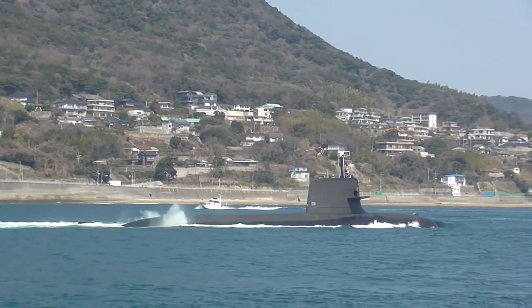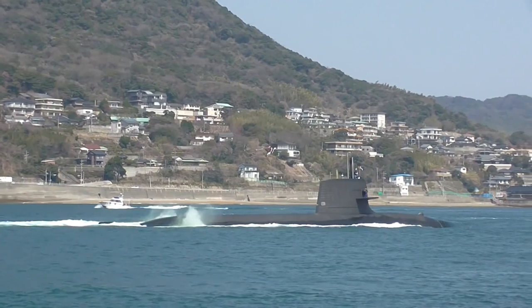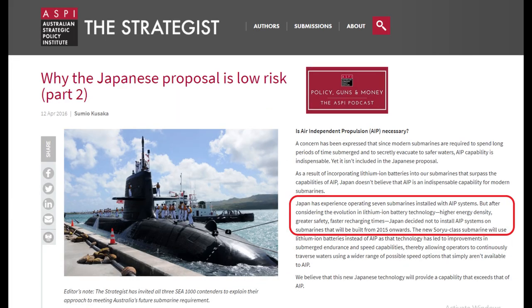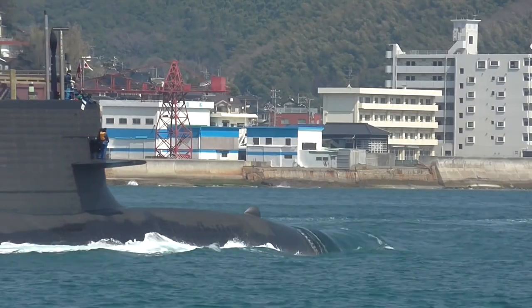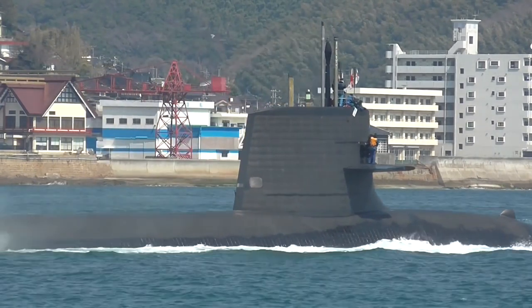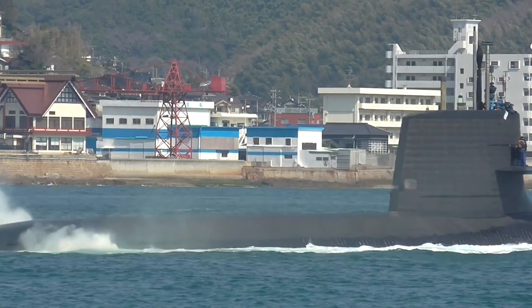The lithium-ion batteries proved to be so effective that Japan saw no need to use AIP once the batteries are working. The Japanese ambassador to Australia, Sumio Kusaka, wrote the following in April 2016: Japan has experience operating 7 submarines installed with AIP systems. But after considering the evolution in lithium-ion battery technology, including higher energy density, greater safety, and faster recharging times, Japan decided not to install AIP systems on submarines that will be built from 2015 onwards.